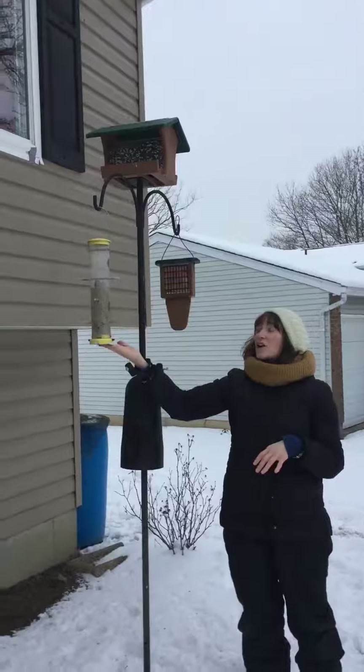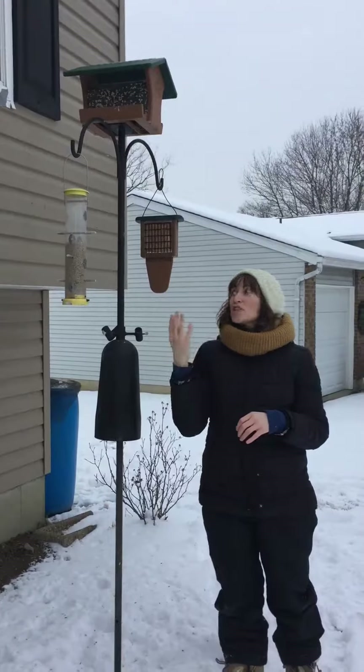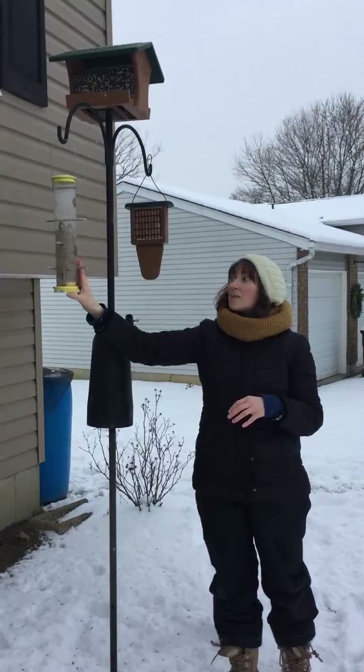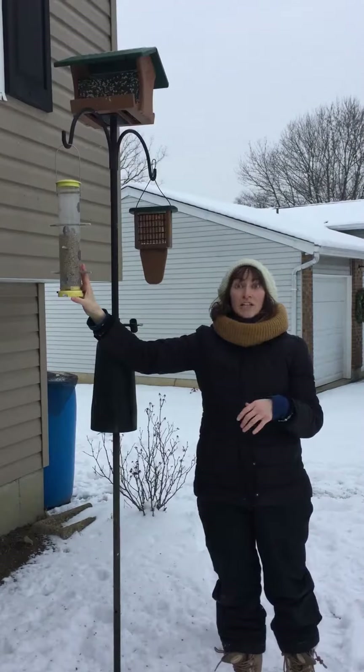Down here we have a finch feeder. The finch feeder has tiny little ports and those are especially attractive for your goldfinches, house finches, downy woodpeckers, and even chickadees will go to these. I have sunflower chips in mine right now, but you can also put thistle niger in it too.